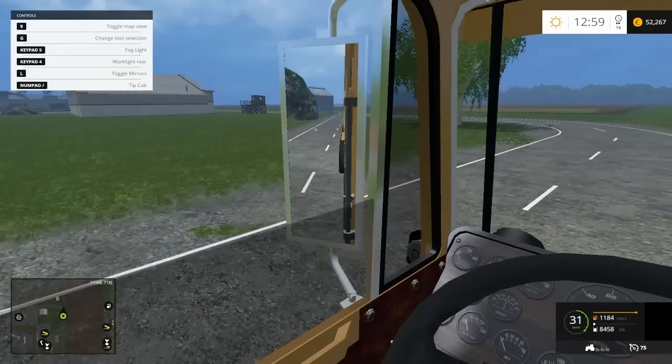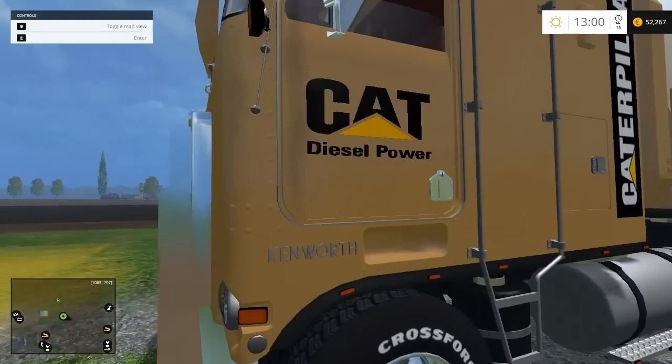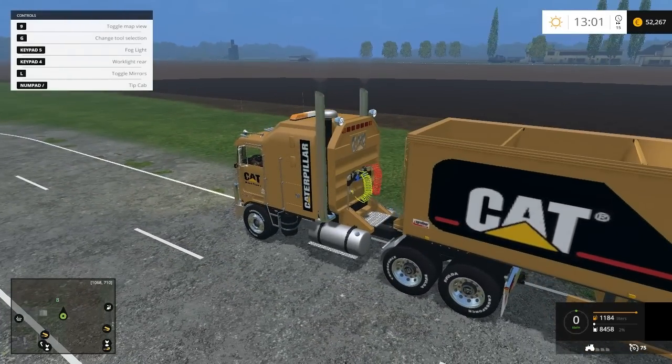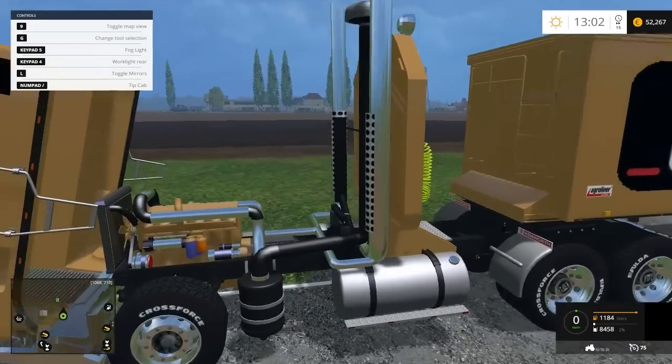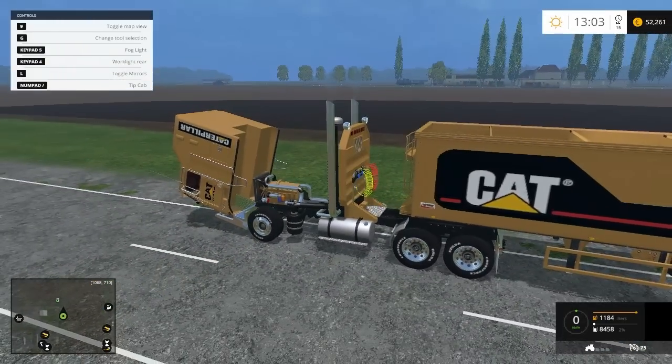I'll show you guys a really unique feature that I'm surprised by — it's kind of cool. You can tip the cab and look at the engine. That's really cool, I think that's amazing.